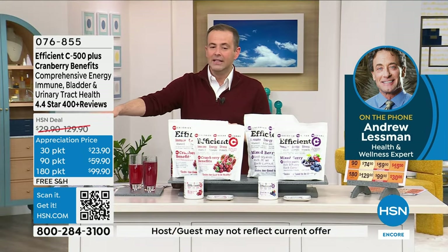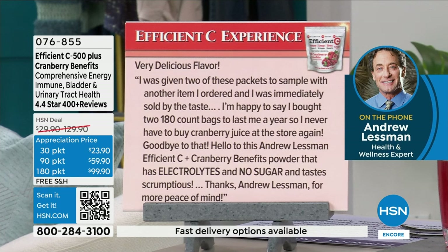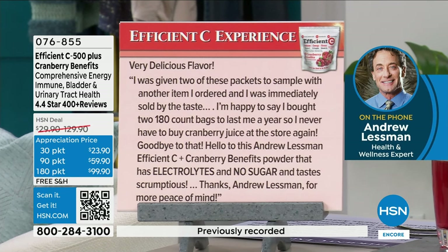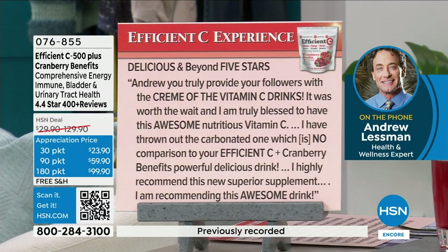Two quick reviews. First on the original flavor: 'I was given two packets to sample and was immediately sold by the taste. I bought two 180-count bags — goodbye to buying cranberry juice at the store. Hello to this Andrew Lessman Efficiency cranberry benefits powder with electrolytes, no sugar, that tastes scrumptious.' Second: 'Andrew, you truly provide your followers with the creme of the vitamin C drinks. It was worth the wait. I have thrown out the carbonated one — no comparison to your Efficiency cranberry benefits. Powerful, delicious drink. I can recommend this awesome drink to everyone.'